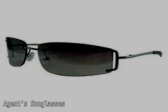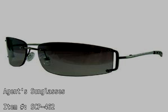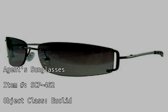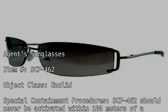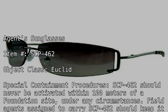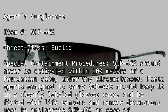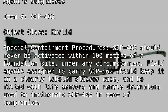Agent's Sunglasses. Item Number: SCP-462. Object Class: Euclid. Special Containment Procedures: SCP-462 should never be activated within 100 meters of a Foundation site under any circumstances. Field Agents assigned to carry SCP-462 should keep it in a clearly labeled glasses case and be fitted with life sensors and remote detonators used to incinerate SCP-462 in case of compromise.